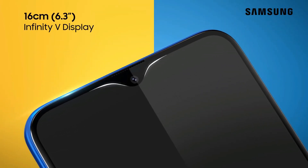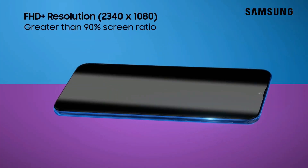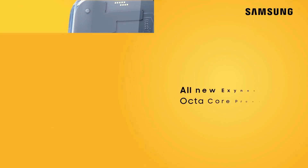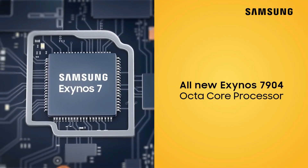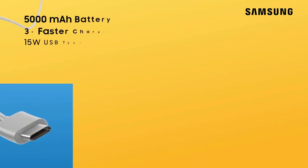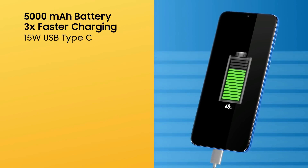The notch on the Galaxy M20 is underlined by smooth curves and has a sleek face unlock animation. The bezels surrounding the display and the chin at the bottom are noticeably smaller than what we usually see on affordable phones. Samsung is using a regular TFT LCD panel on the Galaxy M20, but it doesn't lack in quality — colors are vibrant and pop nicely.